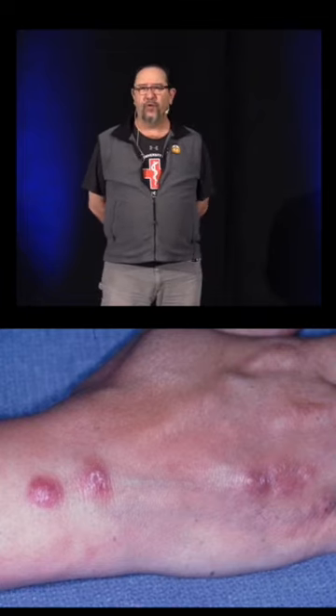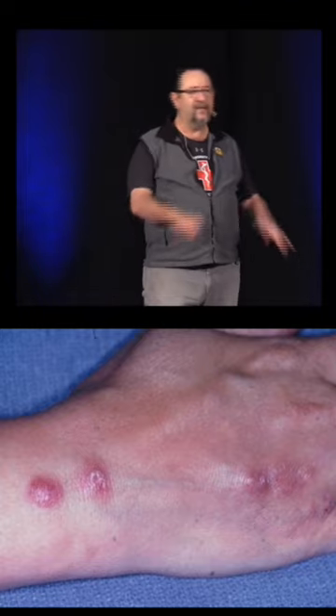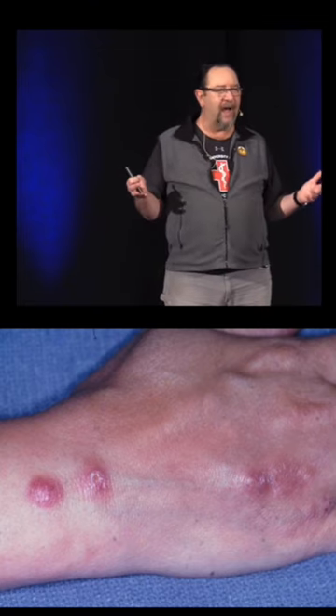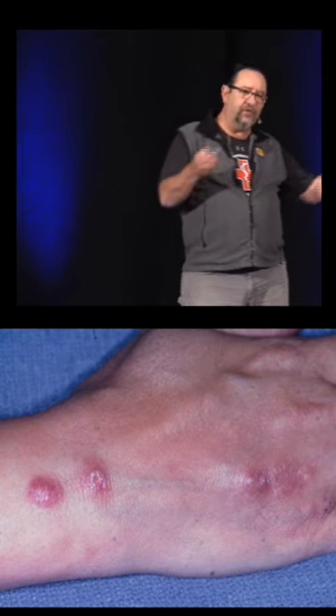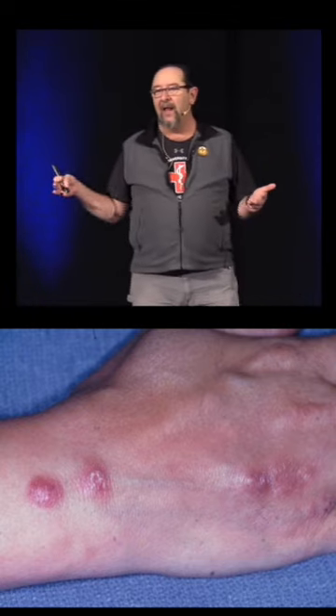Why does a rose thorn give you a fungus? Because all plants are in a constant battle. Plant chemistry — and the reason drugs used to come from plants — is because plants have to survive in a world where they're constantly attacked by insects that might want to eat them and chew on them, funguses, molds, etc., that are the enemy of the plant. So the plant has to defend itself from that.